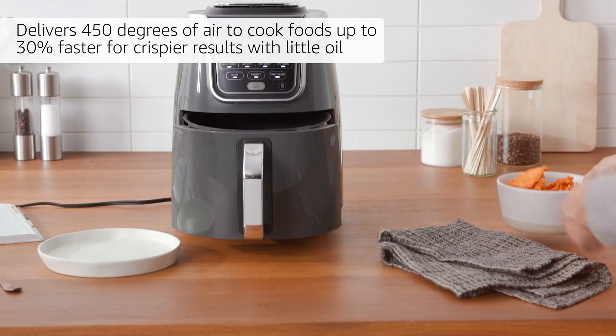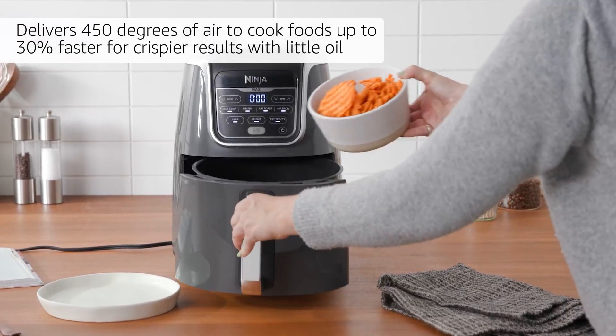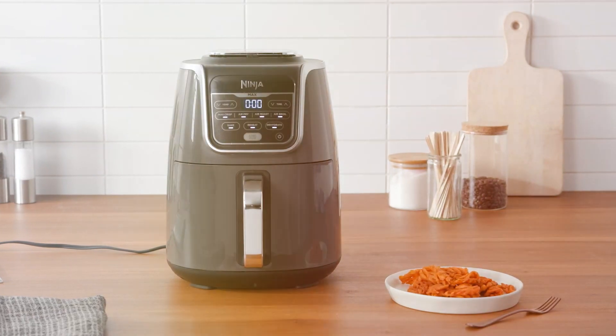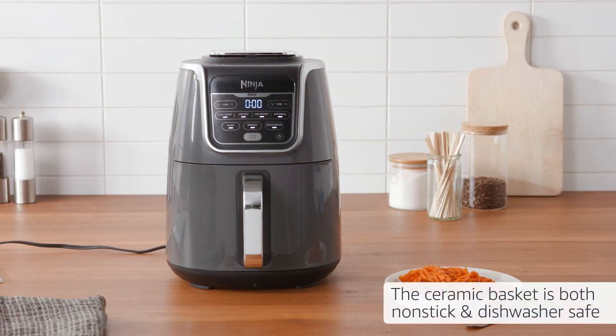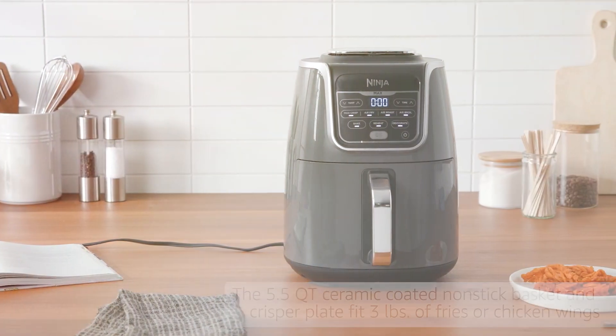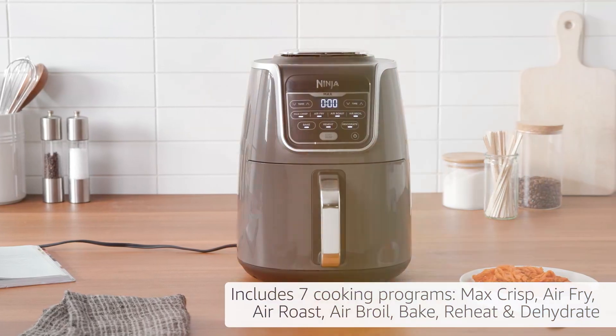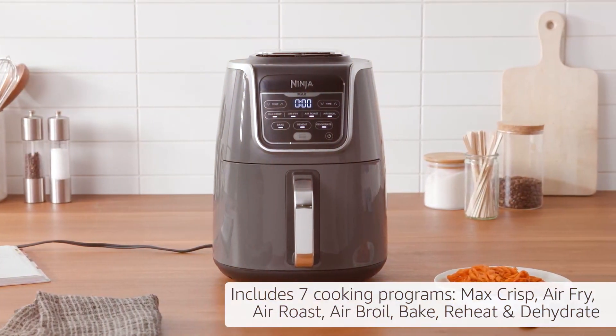Say goodbye to greasy, unhealthy meals and hello to guilt-free indulgence with the Ninja AF161 Max XL Air Fryer. It's time to unleash your inner chef and enjoy better tasting, healthier meals. And that wraps up our journey to find the best air fryers. If you found this video helpful, please give it a thumbs up and share it. For more kitchen gadget reviews and cooking tips, subscribe to our channel and hit that notification bell. Thanks for joining us today and happy cooking with your new air fryer.